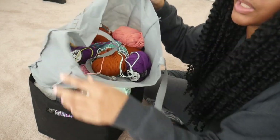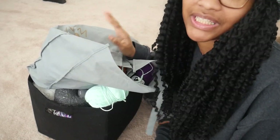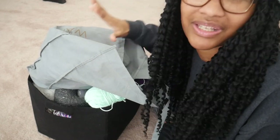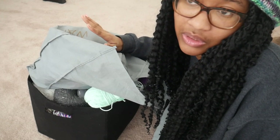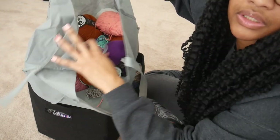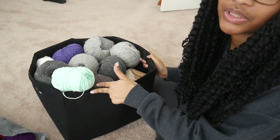This is our yarn stash bucket. It's basically yarn that we used for projects and then had leftovers. So these are all leftovers from projects — maybe some are yarn we just didn't have time to use and need to get rid of. Most of them are yarns that we have leftover. I have this bag right here that's filled with stuff, and then we have this bucket that's filled from bottom to top.